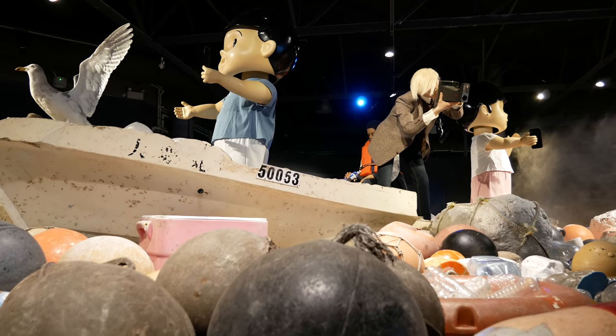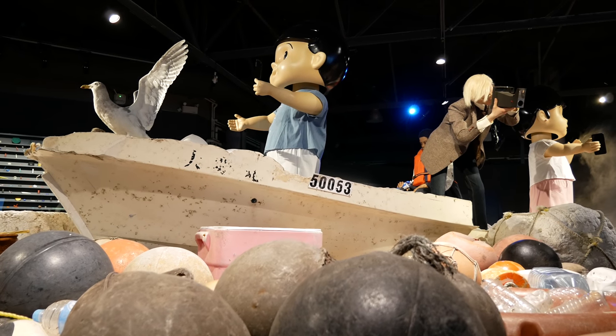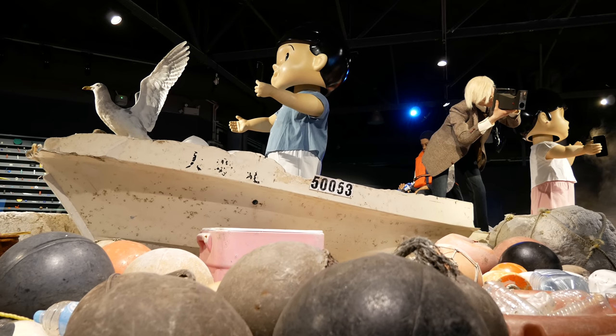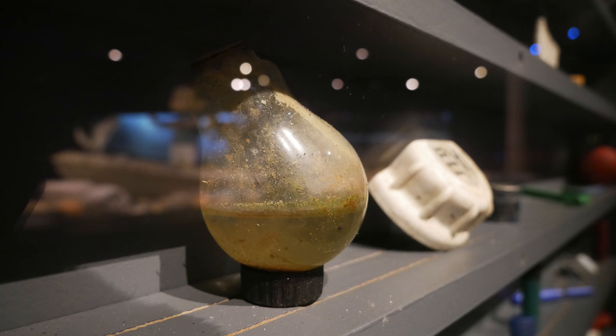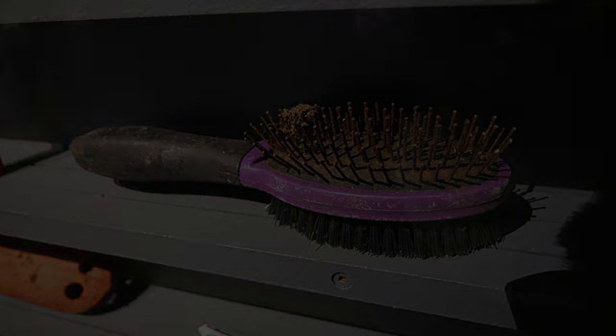Currently, the Vancouver Aquarium has an exhibit showcasing a large selection of plastic items that have been retrieved from the ocean, oftentimes older than you would think. Items like tennis balls, plastic light bulbs, and hairbrushes will find their way to the ocean and never break down.